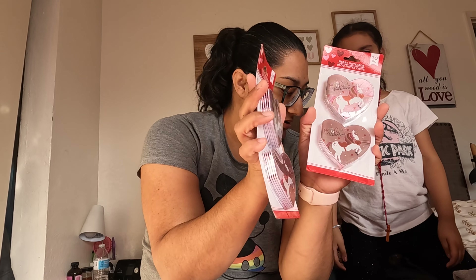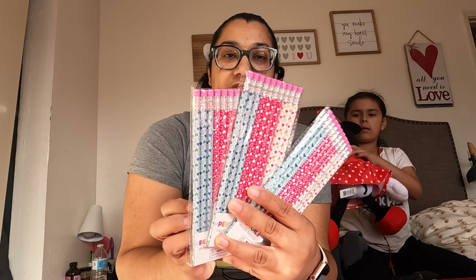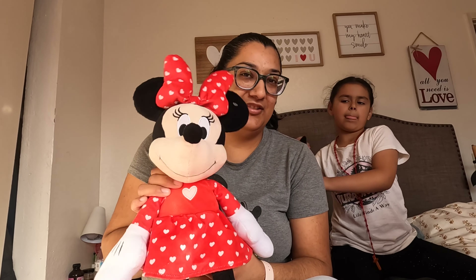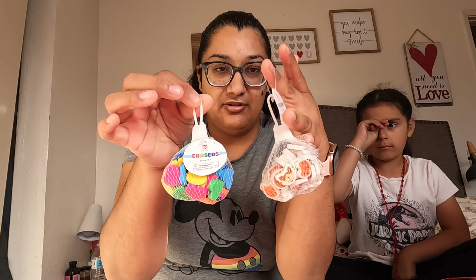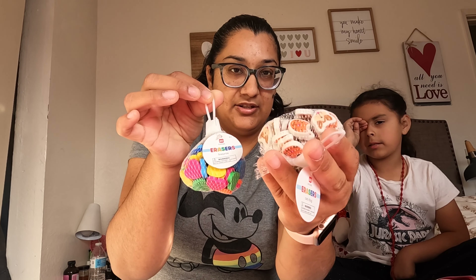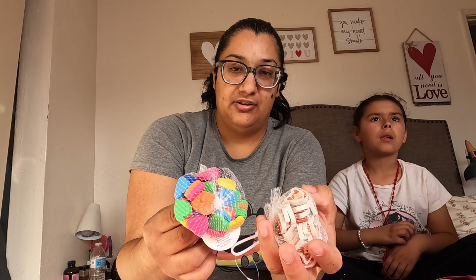They're little notebooks. We also have some pencils. I got these at Kohl's - this one and this one. They had them at Kohl's for $12 and when I saw them I was like, oh my god, it's still Christmas time. Then I have these little erasers - they're little puppy and kitty ones, and these are little hearts.